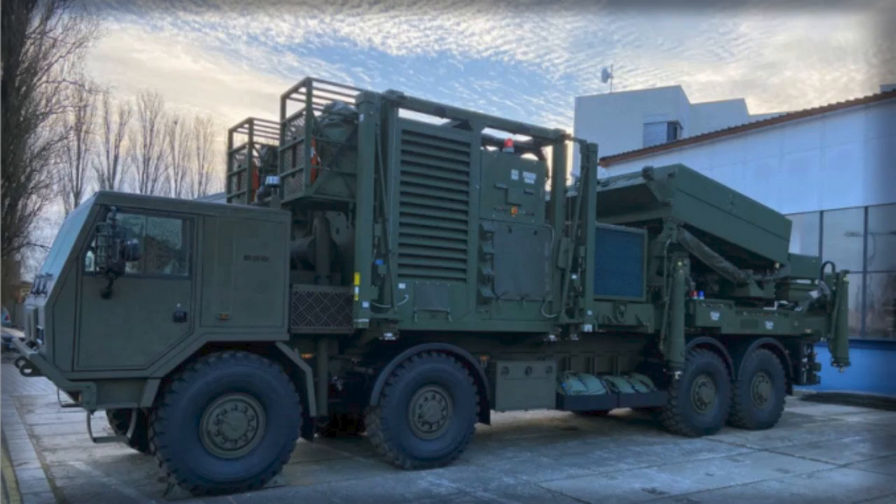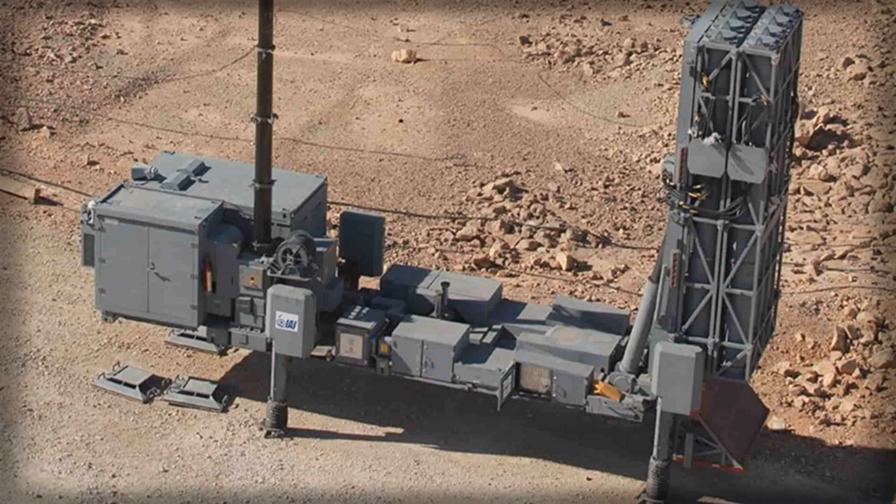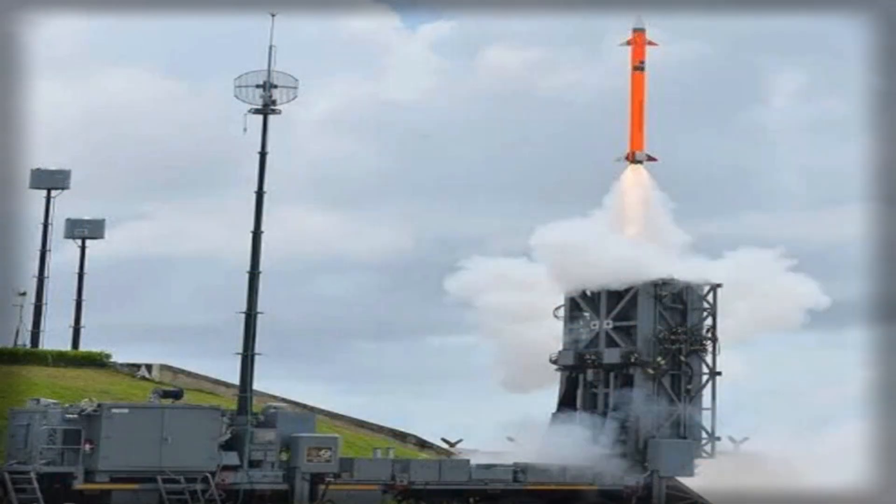The attraction of Barak MX is its modularity and the promise of proportional effects. The family pairs vertically launched interceptors in multiple ranges with active electronically scanned array radars from IAI's ELTA unit, typically the ELM-2084 class already known in NATO circles for counter-rocket and air surveillance roles.